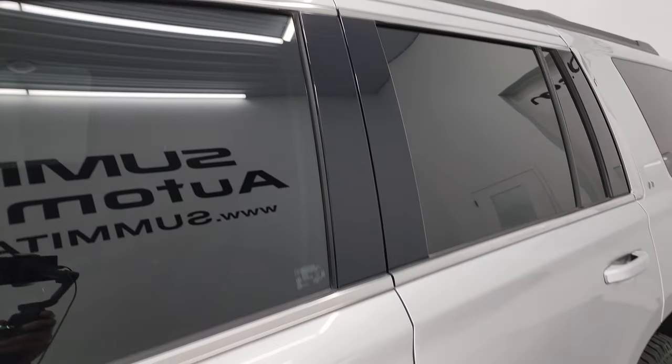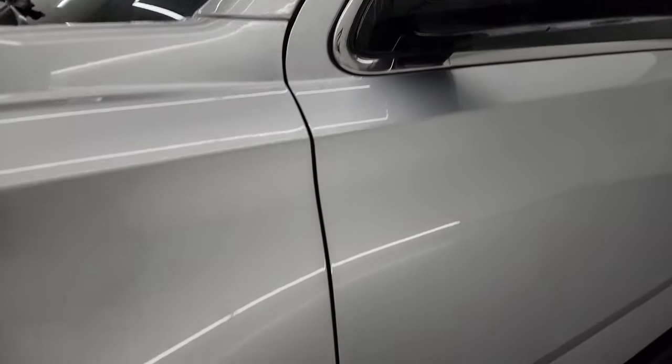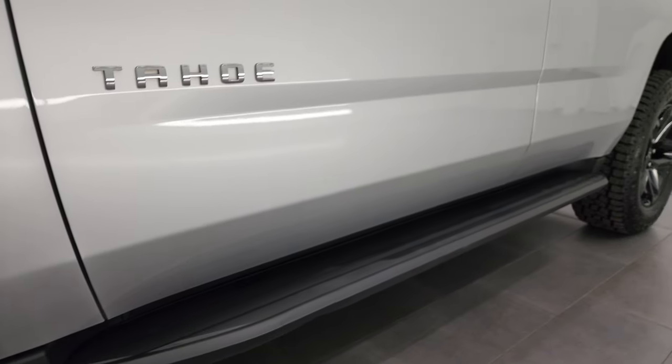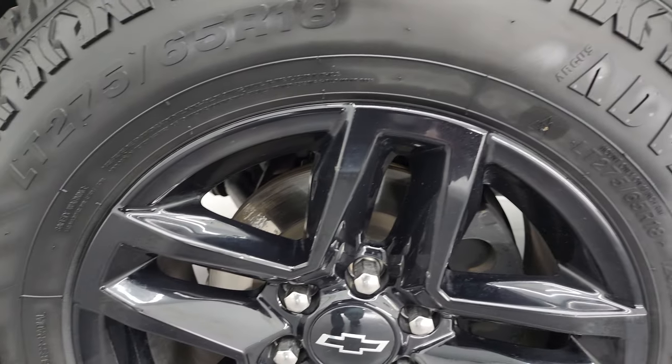Silver Ice Metallic is the color. I shoot all my videos in 4K. If you like the video, consider subscribing to the YouTube channel, click the bell notifications and you will get updates on the videos I do each and every day, as well as having access to one of the largest catalogs of vehicle walk-arounds on YouTube.